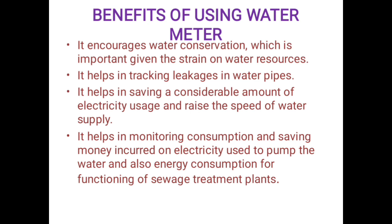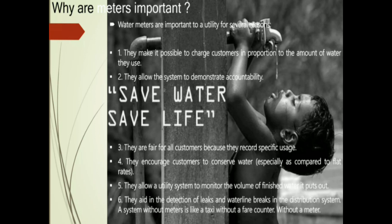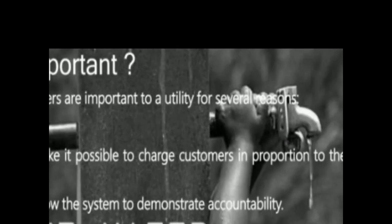It helps in energy conservation for the functioning of sewage treatment plants. Water meters are important to utility providers for several reasons.